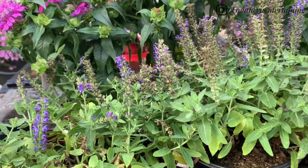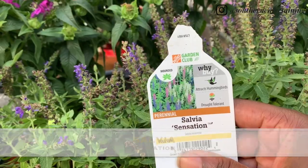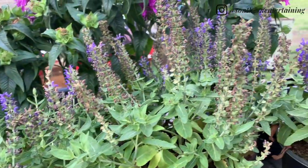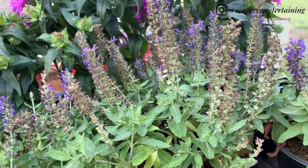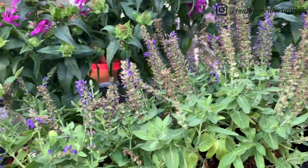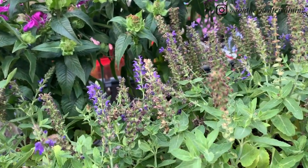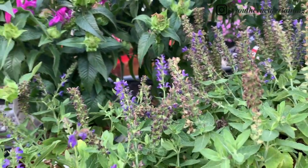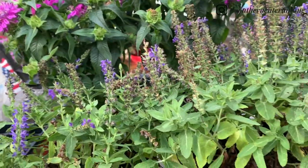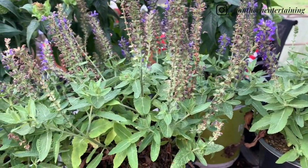Next we have some salvia sensation. I'm going to tell you why I picked these up — I was at the garden center and I saw so many bees around these plants, and I know they are definitely bee friendly. I want to draw in pollinators to the garden, so I'll put these so they can help pollinate the garden.